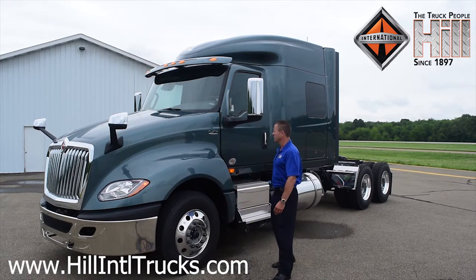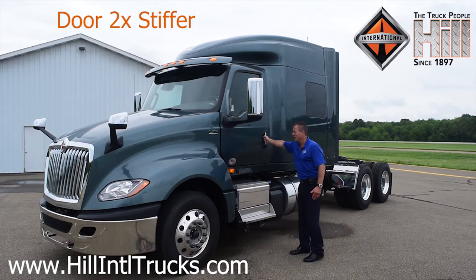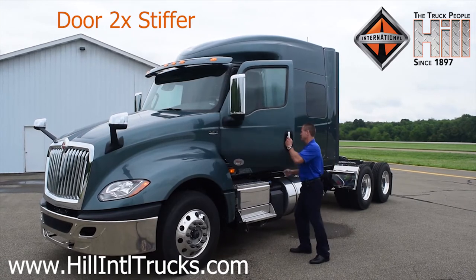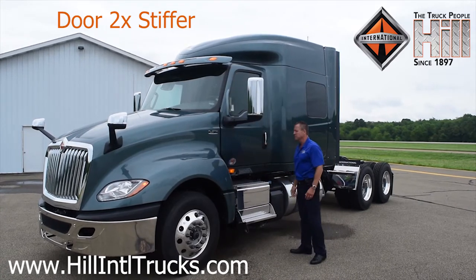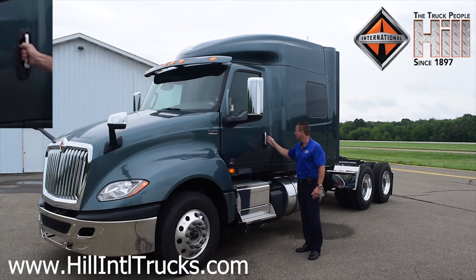Next, I'd like to point out the door. The doors are actually two times stiffer than the prior model. As I open this, you can tell it's solid — it's not flimsy and swinging. It's two times stiffer. The door handle itself is a good wide grip. Even with an insulated winter weather glove on, I can still grab this handle very easily.